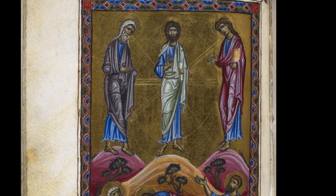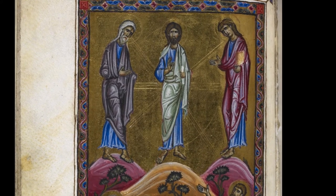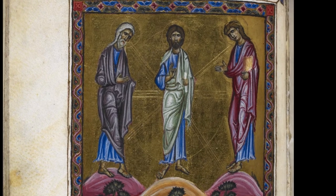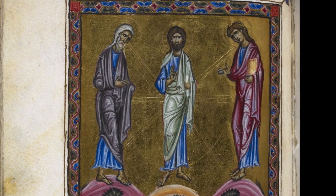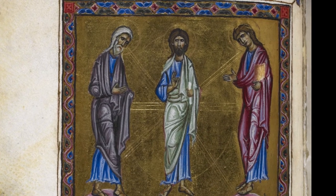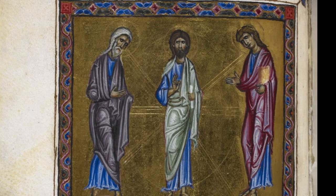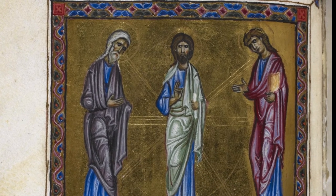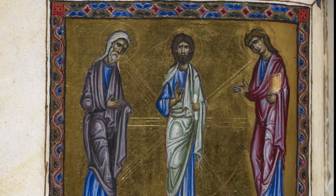The Transfiguration depicts the moment when Christ is described as being transfigured and bathed in light, right before the events leading to his crucifixion. The artist followed Byzantine traditions where light was central to aesthetics, subtly modulating the surface of the gold to show beams of illumination radiating from Christ.